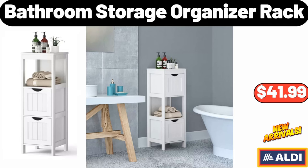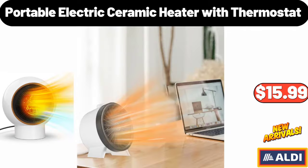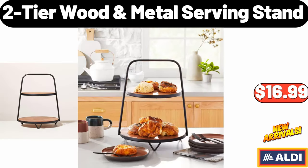Bathroom Storage Organizer Rack, $41.99. Wishbone Cable Knit Throw Blanket, $26.99. Portable Electric Ceramic Heater with Thermostat, $15.99. Garden Line Leaf Scoops, $7.99. Collapsible Utility Wagon, $69.99. Two-Tier Wood Metal Serving Stand, $16.99.